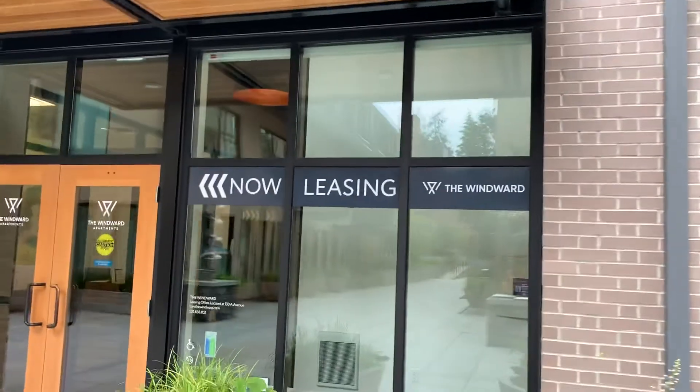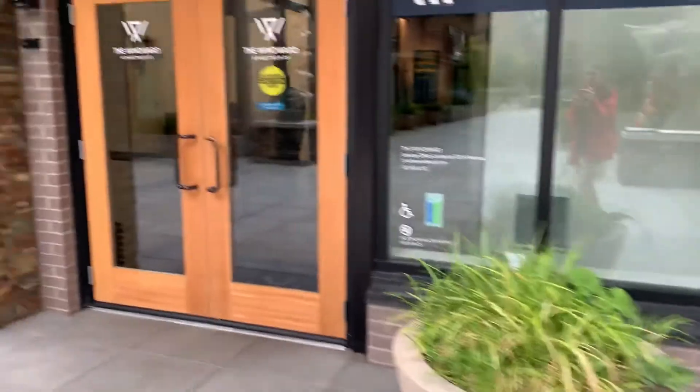And that's it. The Wind Yard, Windward or whatever the hell. That's it.